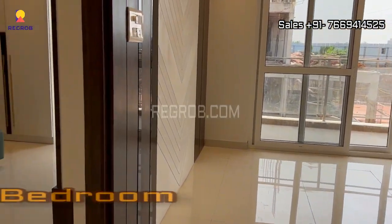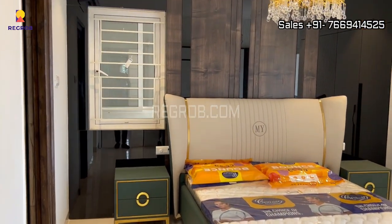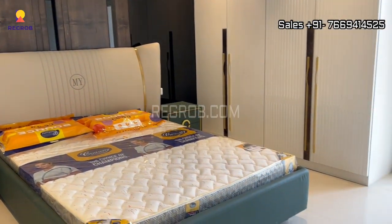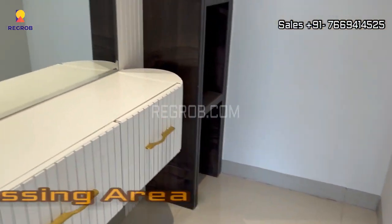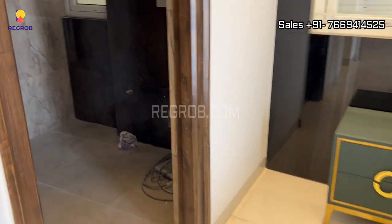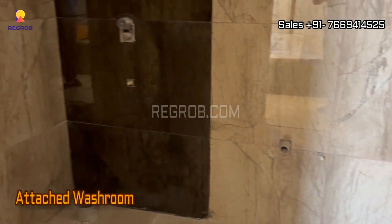Now we are entering into the first bedroom. The room is skillfully crafted, and it also has a dressing area. And here's an attached washroom with it.